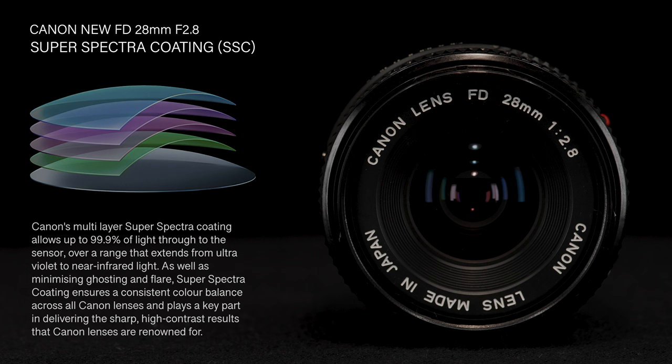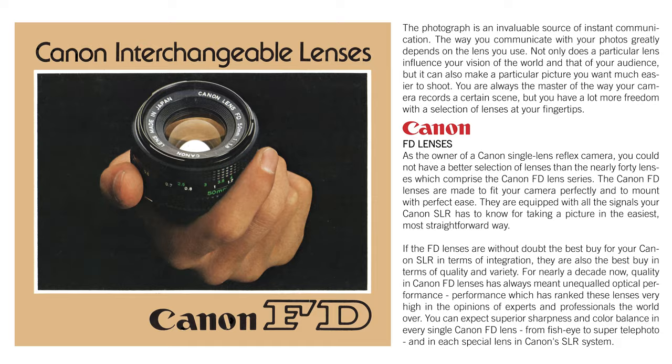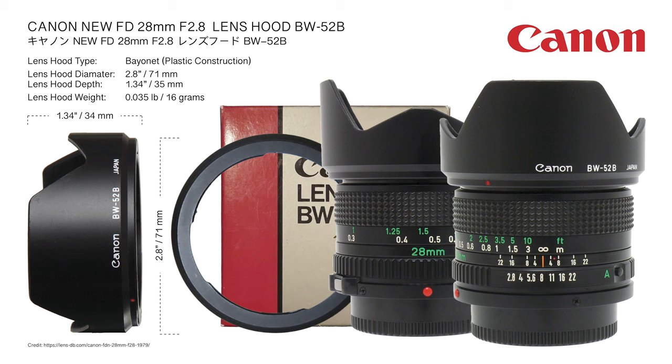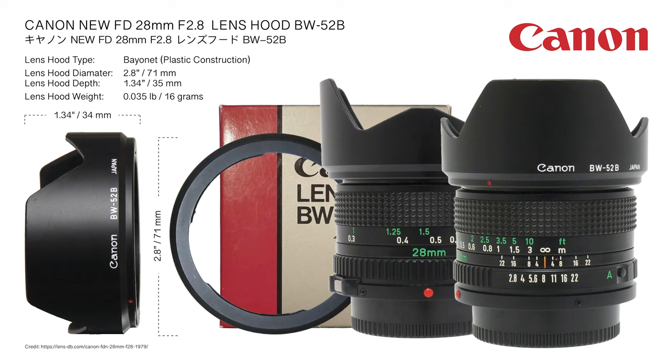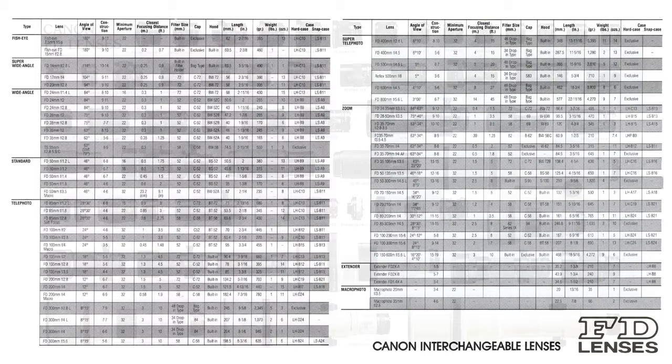Application of Canon's proprietary multi-layer Super Spectra coating differentiates the New FD from first-generation single lens coatings branded SC. Canon claimed that the multi-layer coating eliminates ghosting and flare caused by lens surface reflections, creating a durable hard lens surface with stable characteristics. Assigned order code BW52B, the optional plastic bayonet-type petal-shaped lens hood is specific to the 28mm f/2 and f/2.8 lens variants, measuring 71 by 34mm and weighing 16 grams.